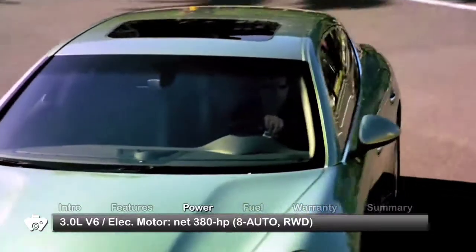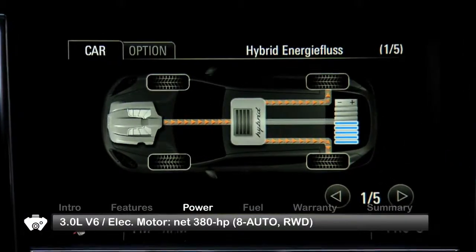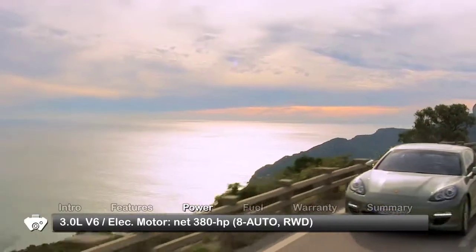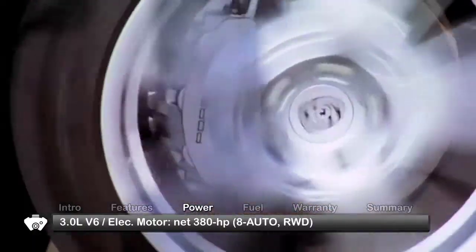The Panamera S-Hybrid couples a 333-horsepower 3-liter V6 gas engine with a 47-horsepower electric motor to send a combined 380 horsepower through a Tiptronic S eight-speed gearbox to the rear wheels.